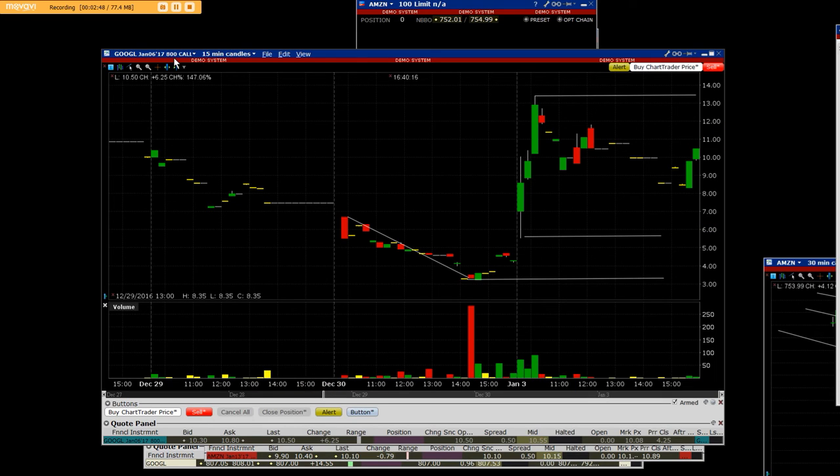Just remember: Google January 6, $800 call, which was out of the money. And this is a 15-minute chart of these calls. The close was $10.50. The calls had pulled back intraday from the original peak. It came down to $8 — pulled back from $13.40 to $8.30, to be exact. And that was another entry that could have happened.